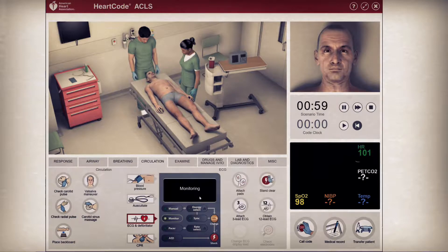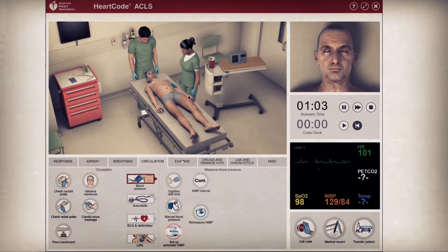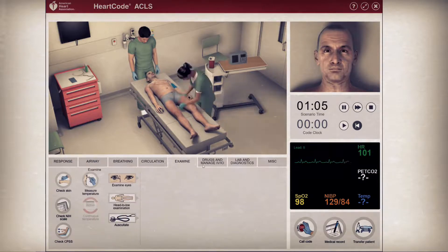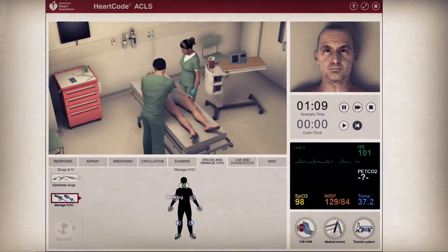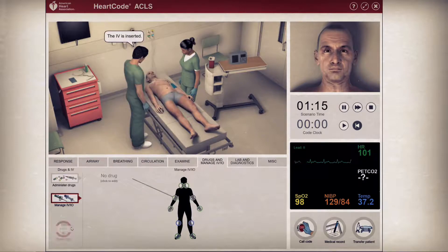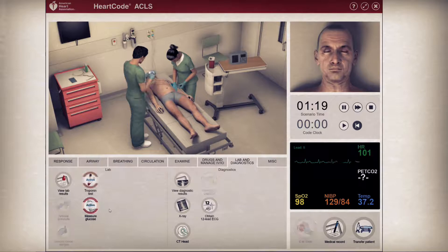Do you have any pain? On a scale of 0 to 10, how bad is the pain? Now we're going to get basic vital signs consisting of a pulse oximeter, a 3-lead ECG with paddles, a blood pressure, and a temperature. We will also start an IV, draw labs — specifically a troponin level — and get a 12-lead EKG.